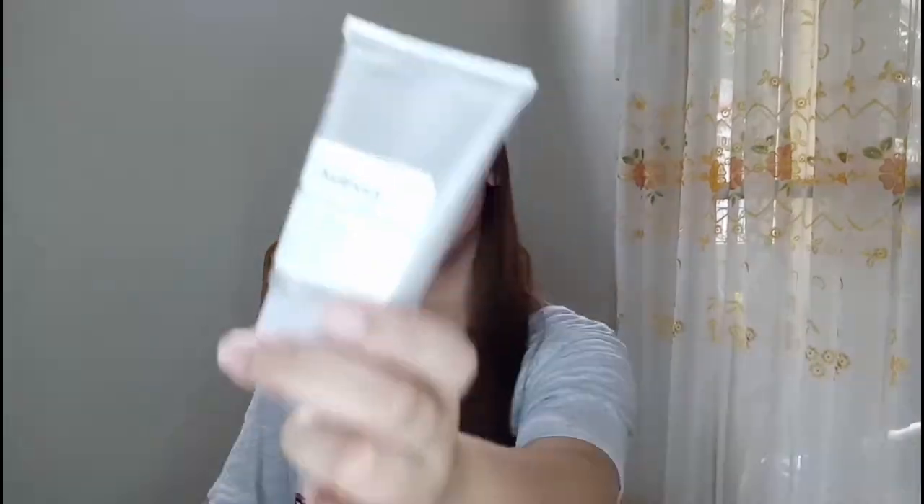This is The Ordinary High-Adherence Silicone Primer. I got this because, you know me, I'm such a skincare nerd — it's a primer but it also functions as skincare. I think it's better for skin, and it has been minimizing my pores. I think this is also one of the reasons why I haven't been oiling up much these past few days. I highly recommend this one.